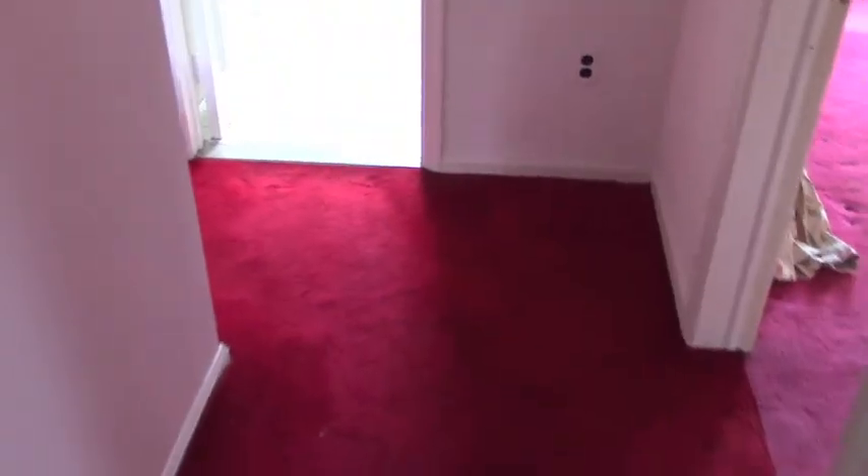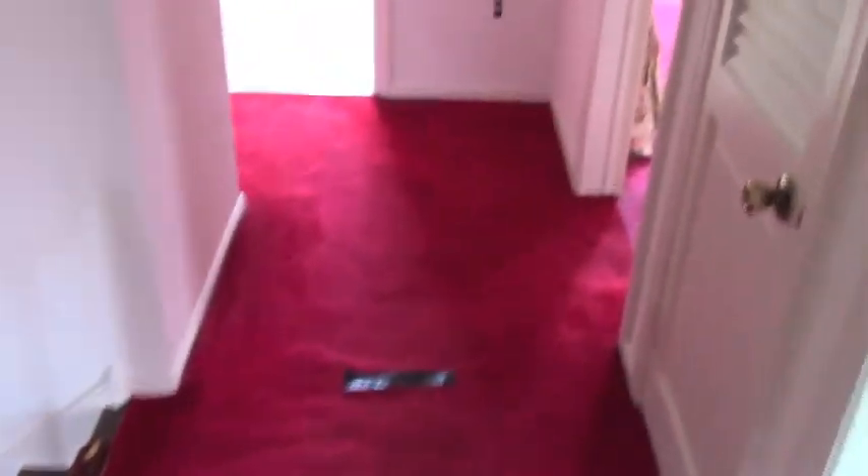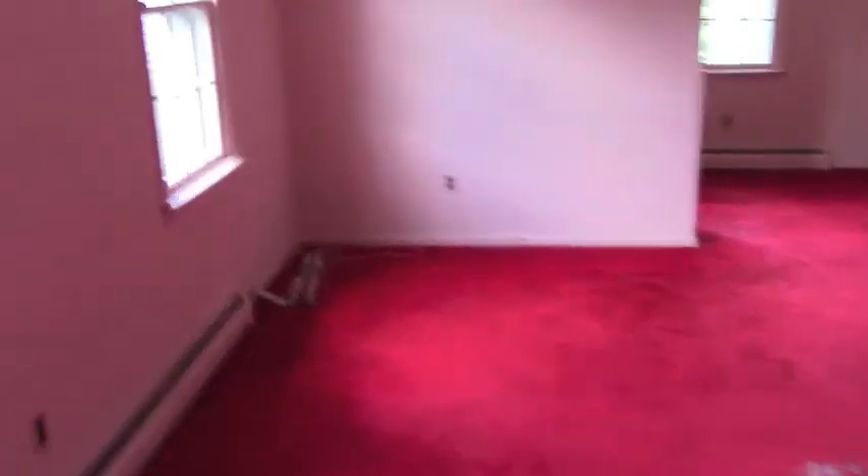Now we'll go upstairs. Carpet ripped out, banister ripped out. Red carpet — I think at one time there was padding under here, maybe 40 years ago, not anymore. We'll start with what's going to be Hadley's room. This was the master bedroom — you can actually see the outline of where the bed used to be — but this is going to be Hadley's room. It's got a bathroom back here that we're going to make a little bigger for her.